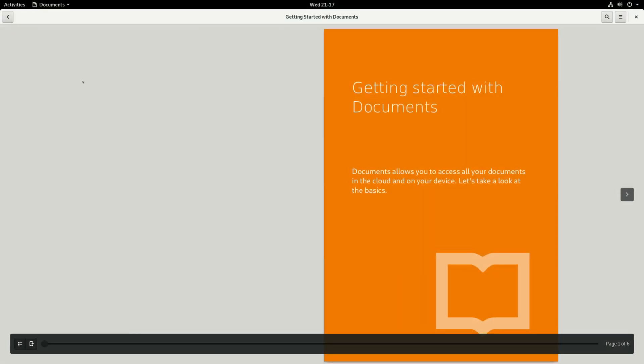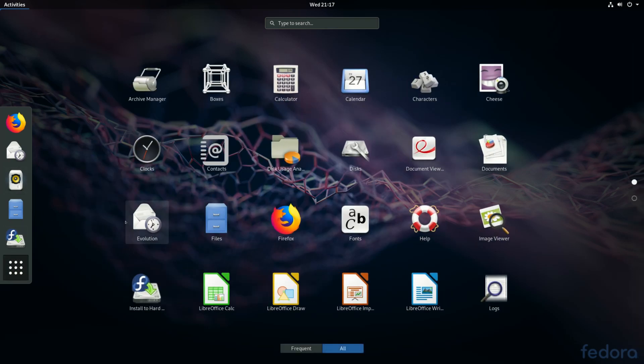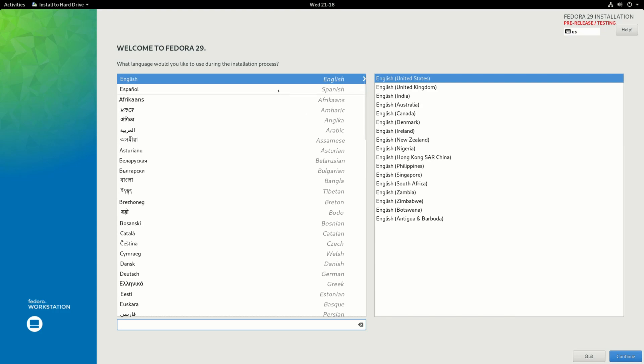Let's see what Documents is. I'm assuming this lets you access all your documents in the cloud. We also have Evolution as the mail reader, a typical file manager, and Firefox as the default web browser. There are some settings like font settings and help. There's also the option to install Fedora, though I'd recommend just checking it out rather than installing it, because again, it's just the beta — a pre-release mainly for testing.